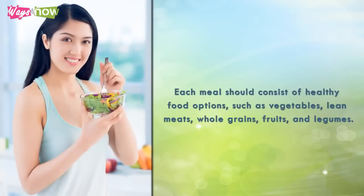Each meal should consist of healthy food options, such as vegetables, lean meats, whole grains, fruits, and legumes.